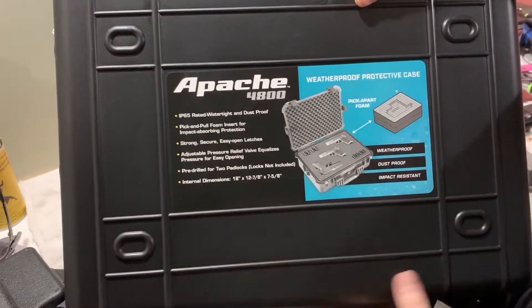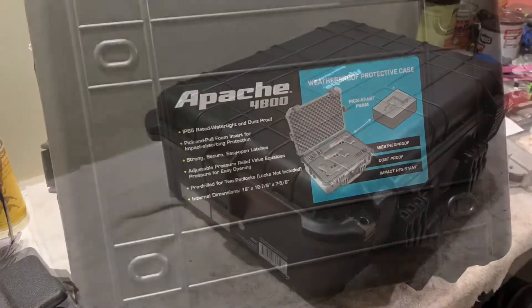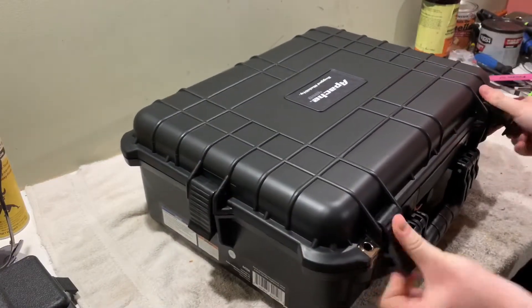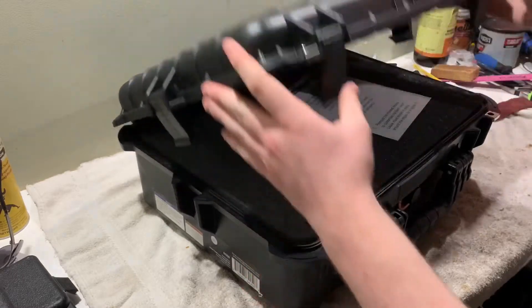It states all these specifics. This case has four latches — two in the front and two on the sides — and it keeps it pretty secure. I just put it straight open.